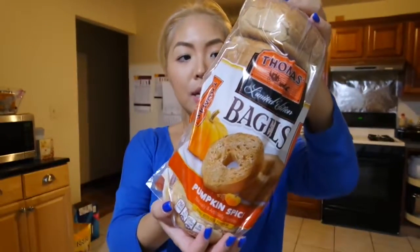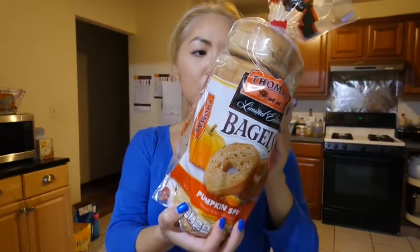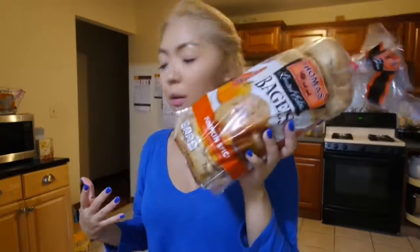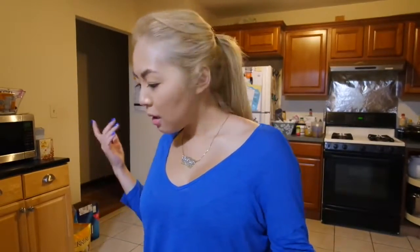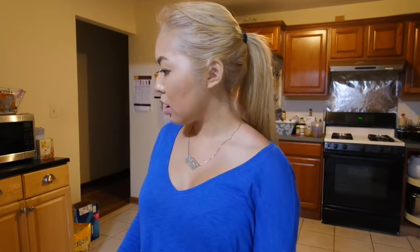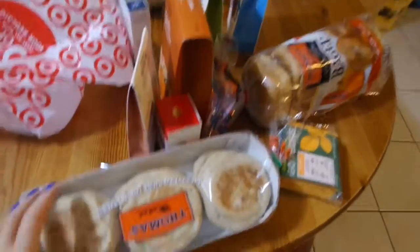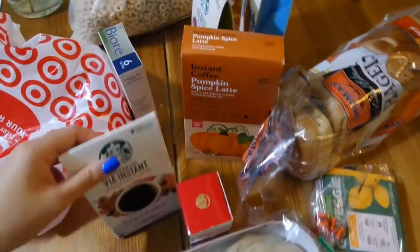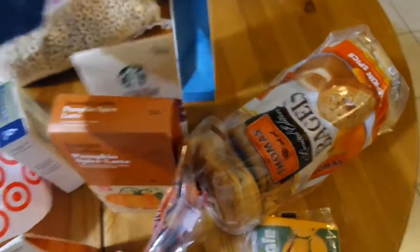I got some pumpkin spice bagels, limited edition by Thomas — pretty famous bagel brand. I figured I would try these. I'm not as crazy about pumpkin spice this year as I was last year, but it looks good. I also got some sausages in the freezer, so you could probably guess — I'm making sausage, egg, and cheese for breakfast. Yeah, it's very messy on my table but that's all the stuff I got — lots of coffee, lots of Starbucks stuff, and food.